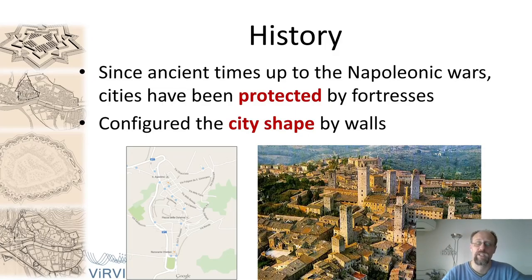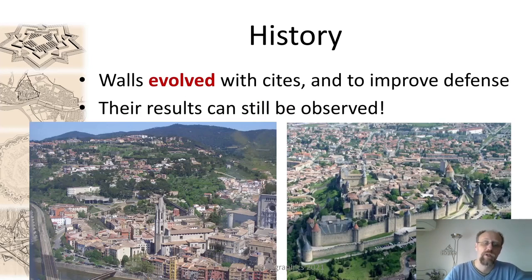If we look at books of history, we will see that walls were used since the very early cities, since ancient times, up to more or less the Napoleonic era, when the introduction of gunpowder rendered them a little bit useless. They were used mainly to protect cities, fortresses, and castles, reconfiguring the city shape by constraining population growth, but also needing to evolve as cities evolved.